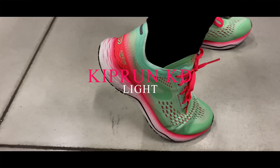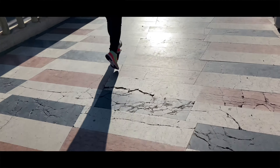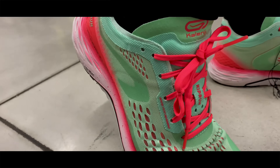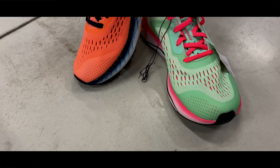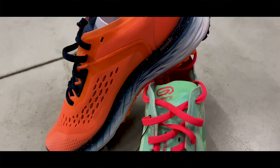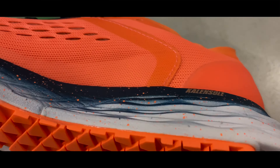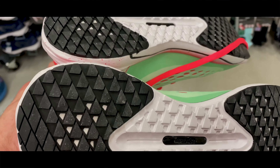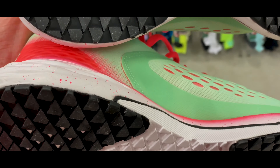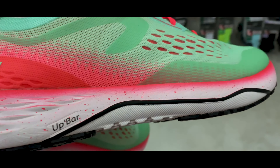La Kiproon KD Light favorisce dinamismo, lo slancio ad ogni falcata, con un inserto TPEP backs posizionato sotto la suola per percorrere regolarmente e a lungo. Il comfort del piede è un elemento fondamentale, quindi si è cercato in questa scarpa — come potete vedere — di migliorare il comfort.